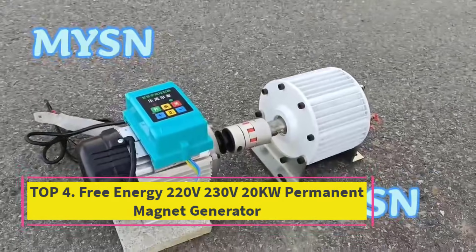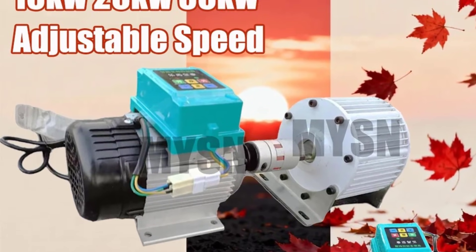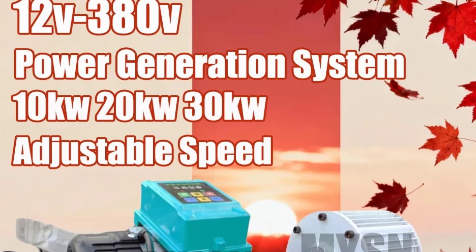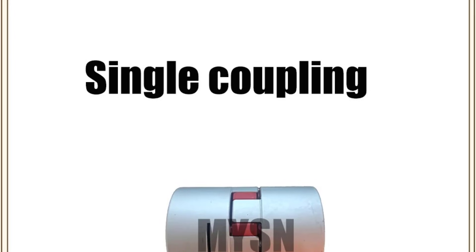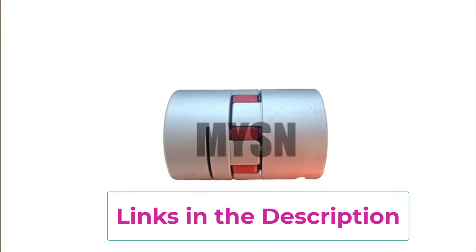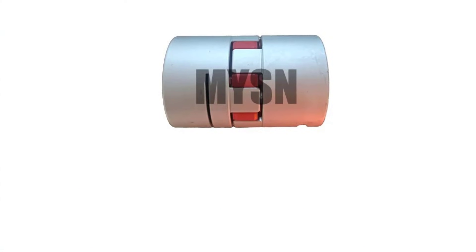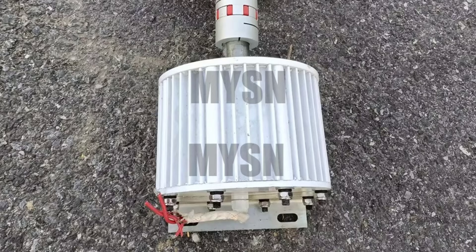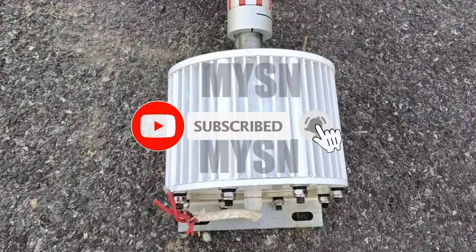Top 4: Free Energy 220V-230V 20KW Permanent Magnet Generator. The Free Energy Permanent Magnet Generator is a reliable and efficient power solution designed for home use, farming, camping, and outdoor applications. Supporting multiple voltage options including 220V, 230V, and 380V, this generator is available in 10KW, 20KW, and 30KW power capacities. Built with advanced permanent magnet technology, this dynamo generator delivers stable output without the need for external excitation, improving efficiency and reducing power loss. Its low-speed, quiet operation makes it suitable for residential areas and farms.